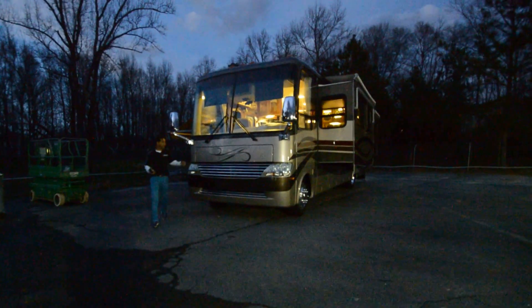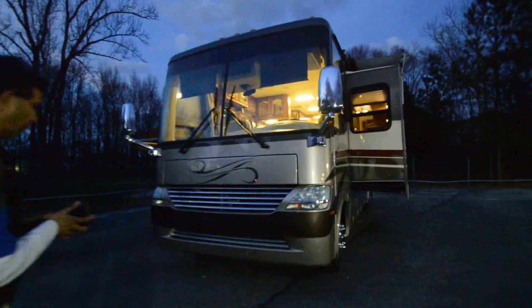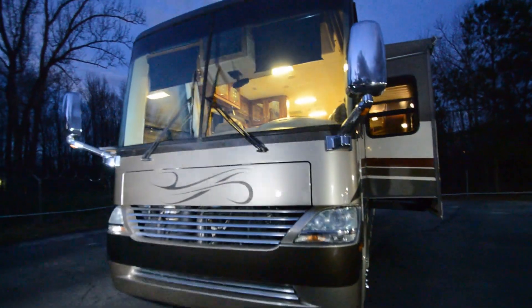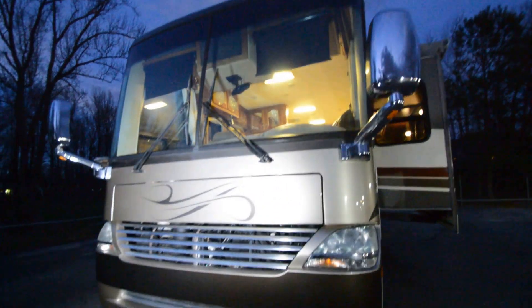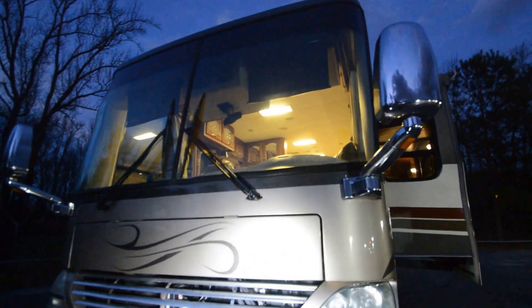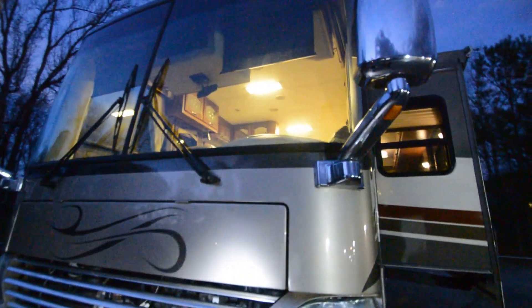Welcome to this YouTube video presentation of the 2005 Newmar Mountaineer model 3743. It's a full-body paint, Workhorse chassis Newmar trade-in motorhome — not a repo. It's got about 32,000 miles, Workhorse chassis, full-body paint.